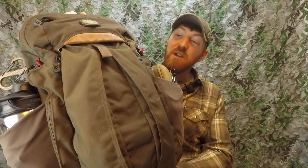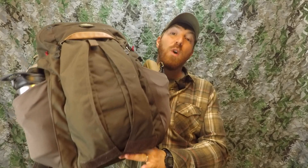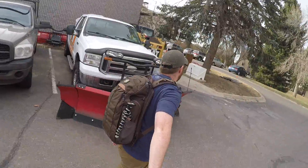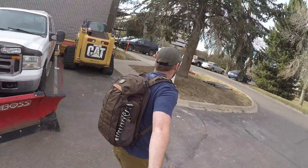Welcome to another episode of Gideon's Tactical. I'm your host Aaron, and today we're going to be looking at my EDC bag. This will not be a review on the Vertx Gambit — it's what's inside. This is a video on the contents of the bag that goes with me day in, day out.